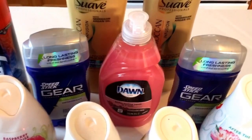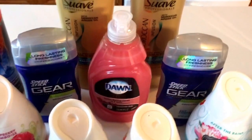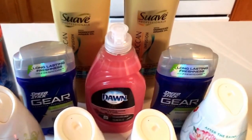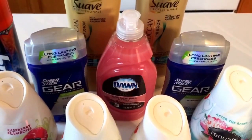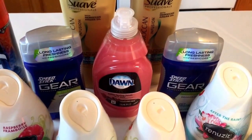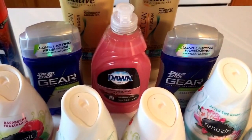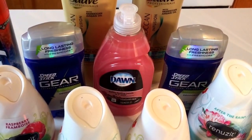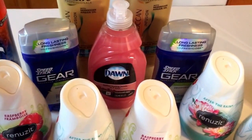Speed Stick Gear deal — it's a limit of one on this deal, but go ahead and buy two of them. They are on sale two for $8 this week, and when you buy two, you get a $2 extra buck reward. Use the buy one, get one free coupon from the 1/17 Smart Source Insert, so it's going to take off $4. At the register for these two items, you'll pay $4 out of pocket, but you'll get back a $2 extra buck, making them only a dollar a piece — which is a good deal for Speed Stick Gear.